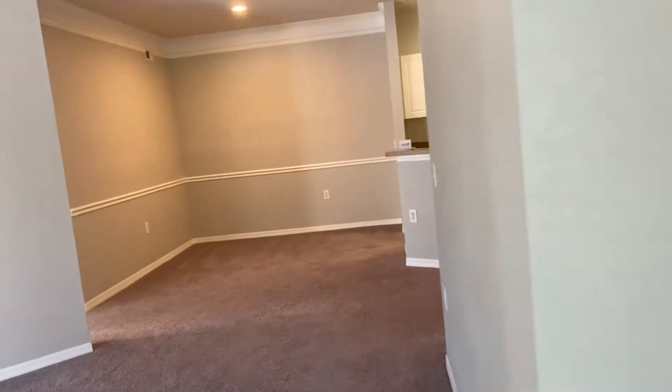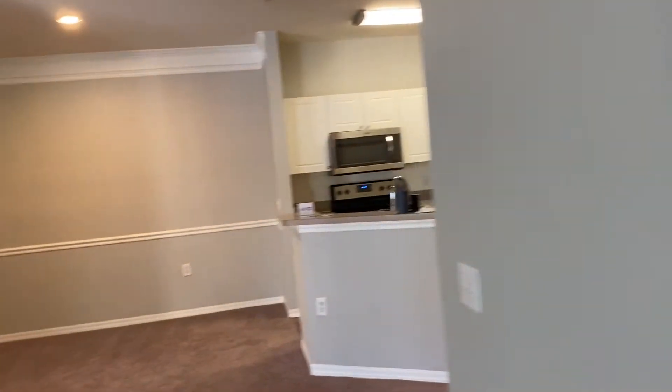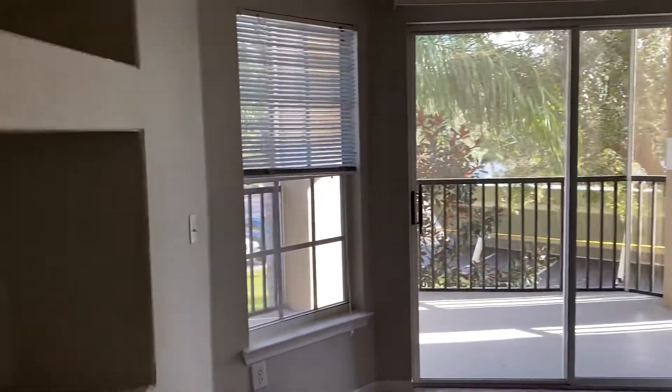Guest bedroom leads up to the living room and dining areas. It's got crown molding and chair rail. It's much brighter than the other one because it is an end unit. Has these built-ins.